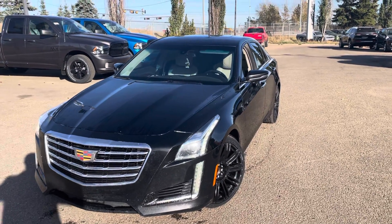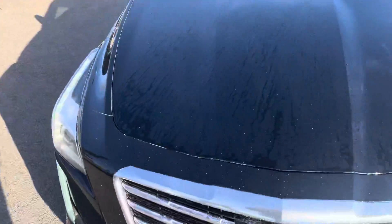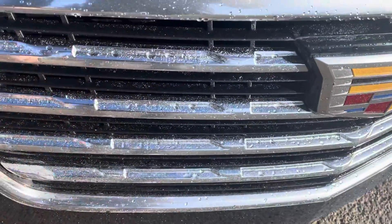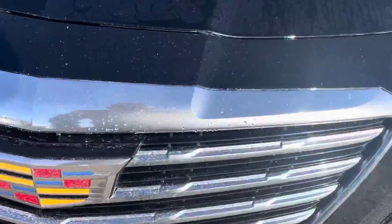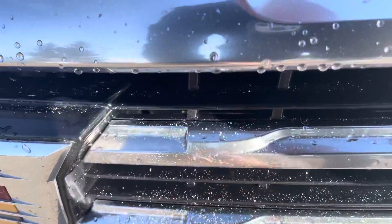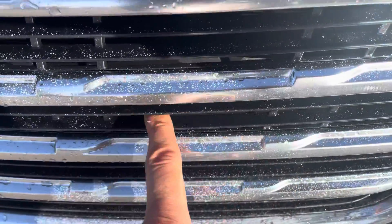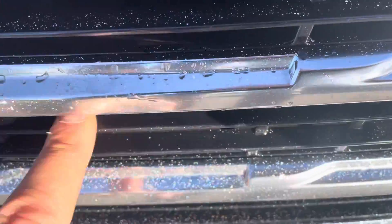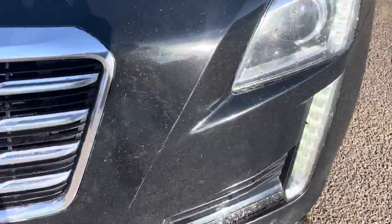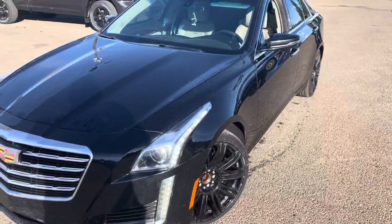Hey Justin, how's it going brother? It's Shammy with South Town Chrysler. Here's the vehicle — I just ran it through our touchless wash. I want to give you an idea of the shape and condition on this one. I got a bunch of little dust here, but if you notice, all that stuff comes straight off — it's literally just a little bit of white dust, like powder almost, on the front end.